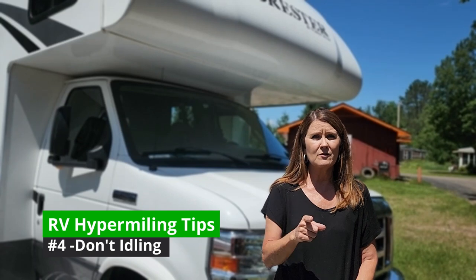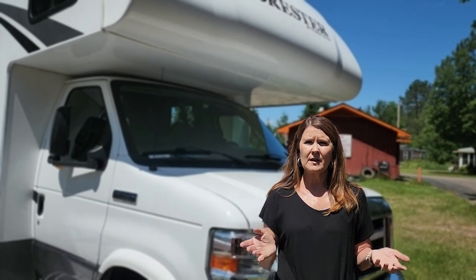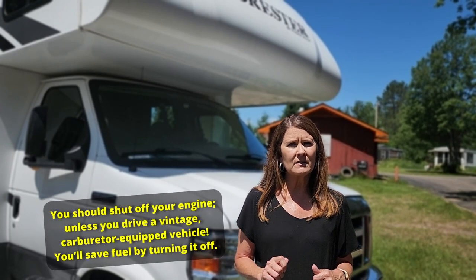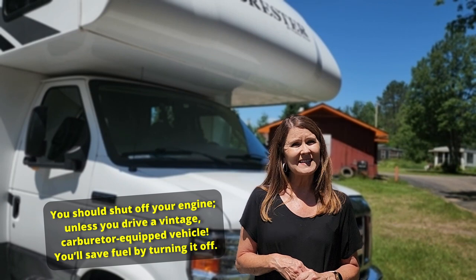The next tip is no idling. This is something RVers are absolutely notorious for — we're probably the worst people in the world at idling. We pull up to the dump station and sit there idling while we wait. We let it idle because we're running the air conditioner while dumping. When we pull into campgrounds, one person jumps out to check in while the other sits in the RV and lets it idle. We need to turn the RV off so we don't lose valuable fuel doing nothing. Some people think it takes more gas to turn off and restart — that's not the case anymore. Don't sit with your RV idling.